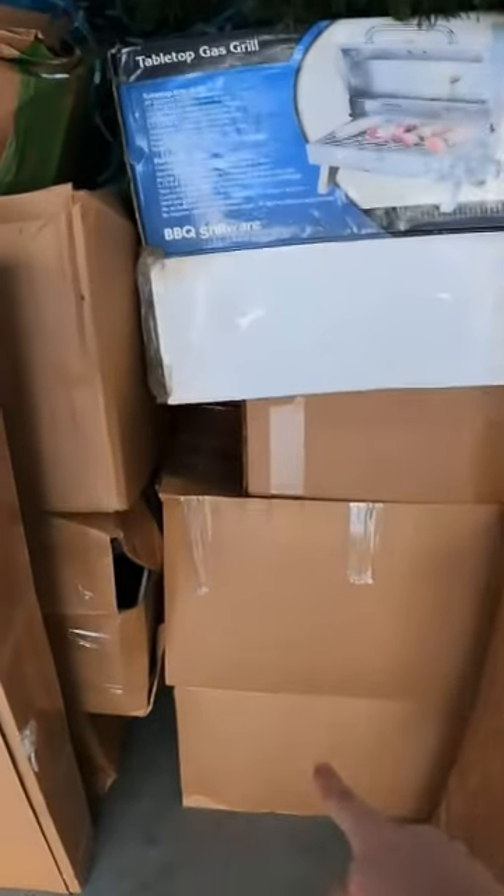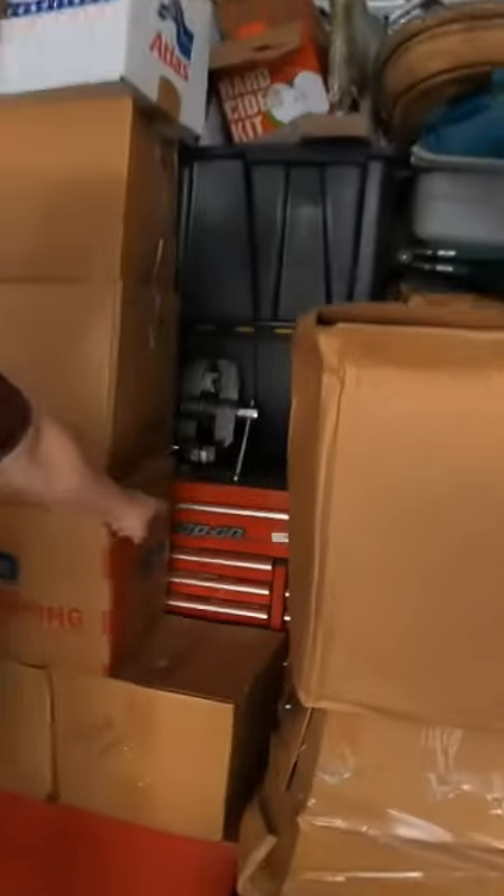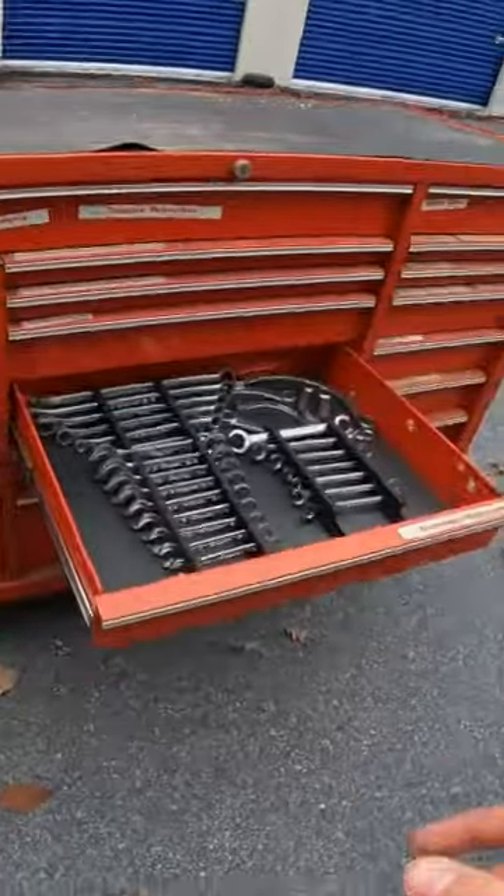I moved some of these boxes that were right here and got a glimpse of what's behind it. I don't know if y'all can see, but it's one of those rolling utility carts with all the drill bits and all that kind of stuff. It's a Snap-on — it's a Snap-on.